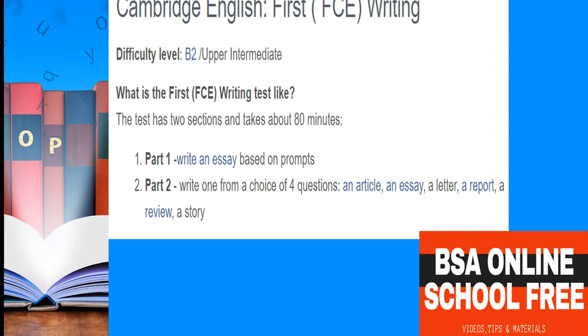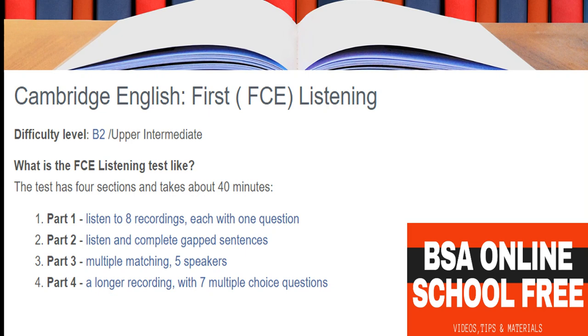For listening at B2 level, you will have four parts completed in 40 minutes. You will listen to eight recordings, each with one question, then complete gapped sentences, do multiple matching with five speakers, and answer a longer recording with seven multiple choice questions.